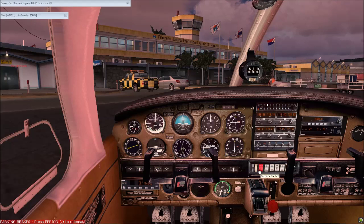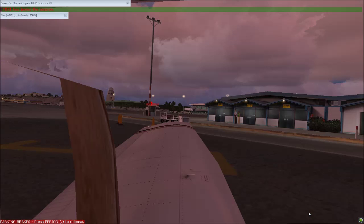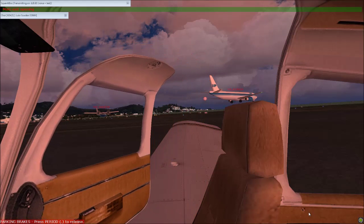American 1369, looks like you're squawking standby. Go ahead and squawk Charlie, please. Go ahead and back-taxi full length on runway 10, notify me ready for departure. Back, full length runway 10, notify ready. American 1369.